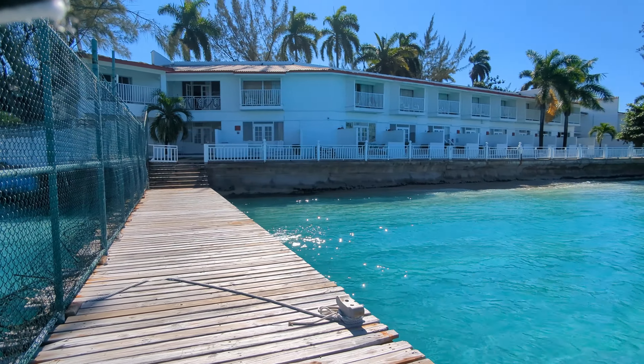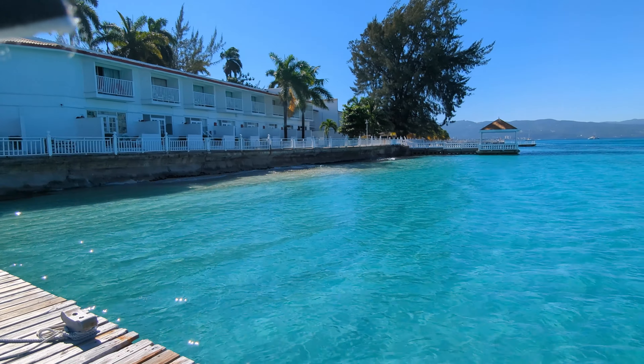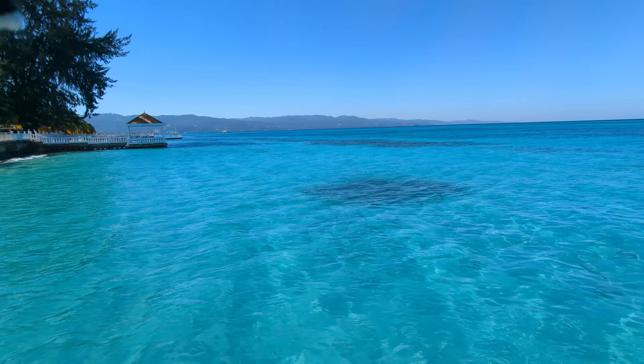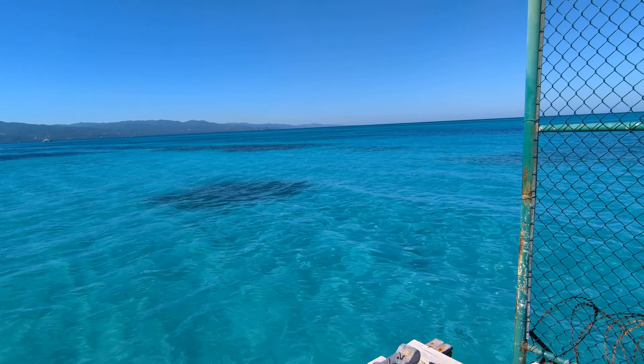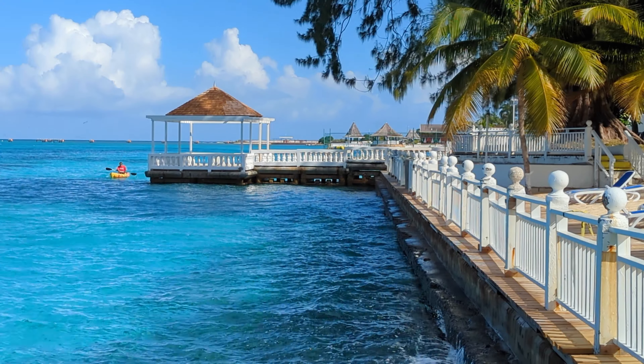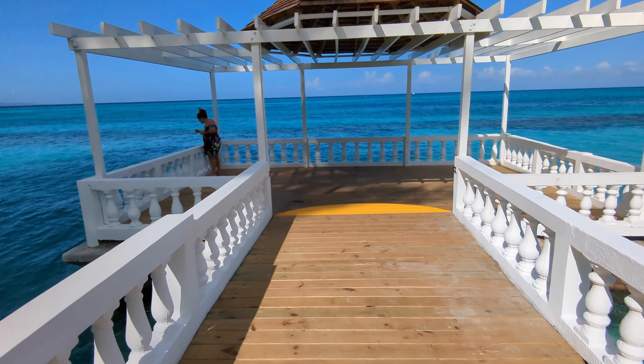Here's a panning shot looking at the resort right next to the Royal Decameron Cornwall Beach — this is the Montego Beach Royal Decameron. As we walk further down to where the fence is, you can see the fence on the left is the public beach on the other side. This area is where we were told a lot of the staff stay.